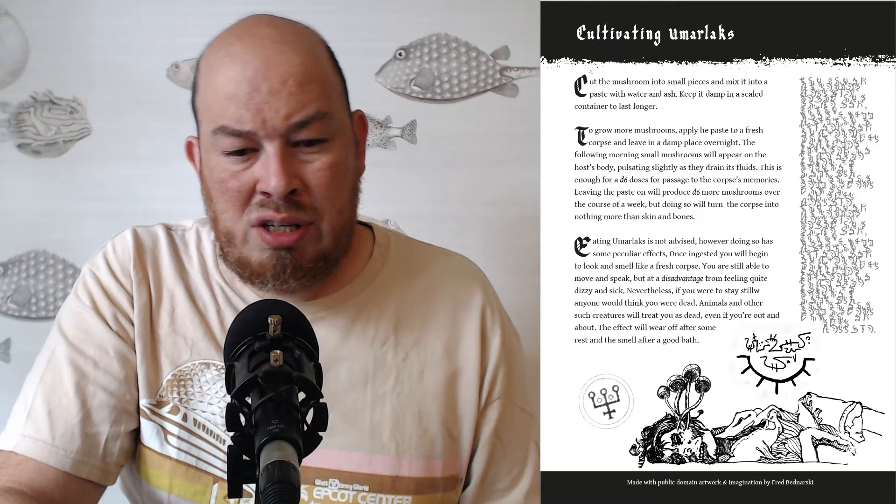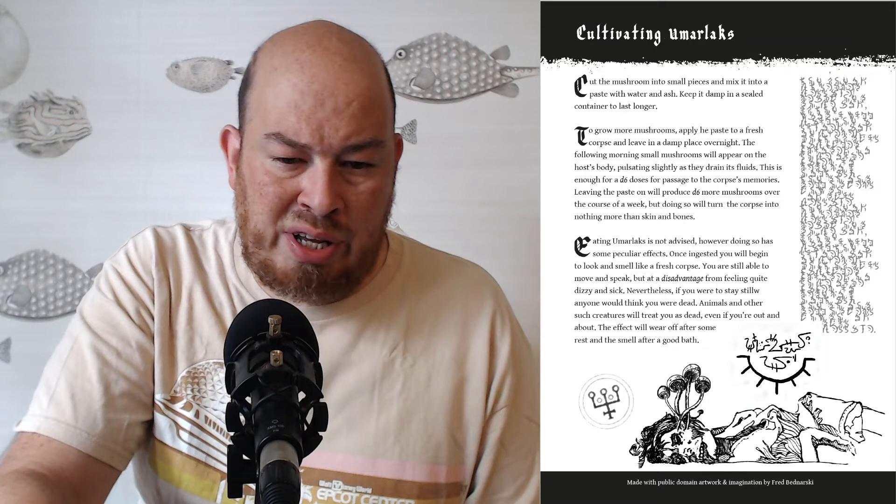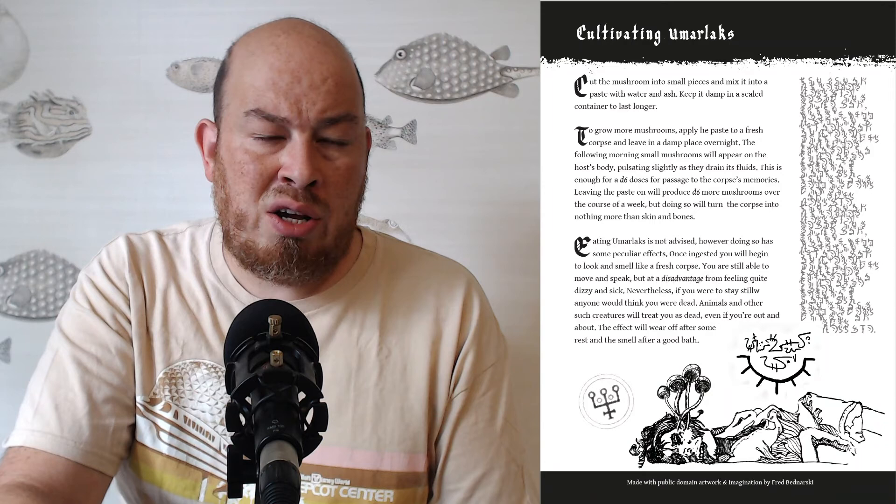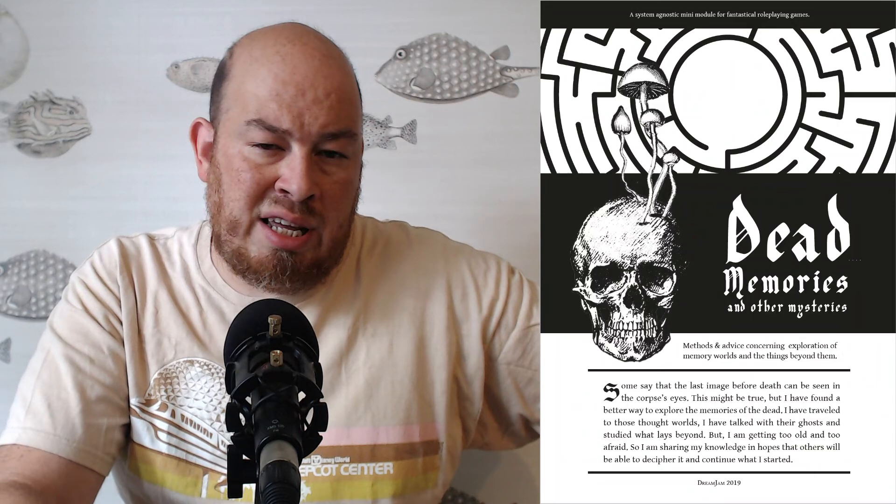On the last page it's made with public domain artwork, which he uses to great effect. I meant to ask him but forgot whether he added the mushrooms or if the Umarlac artwork was something he just found — Fred Bednarski, so great work. I'll add a link to the itch.io product page for this. As of me recording this it is free, so grab it. But if it sounds interesting from watching this, drop a couple of bucks — take your afternoon coffee money and drop it on this. It's got a lot packed into three or four pages. I thought it was very inspirational and imaginative. It says here on the first page it was part of a dream jam — I'm assuming that's some kind of jam where they create content that has to do with dreams. Super well done, give it a look.